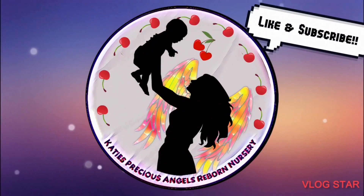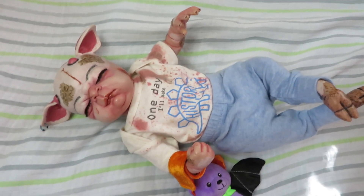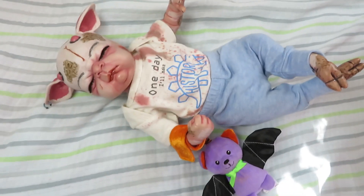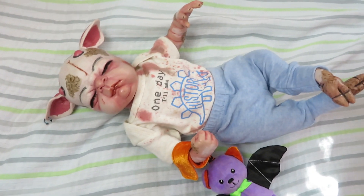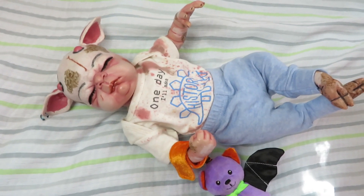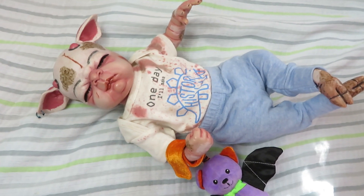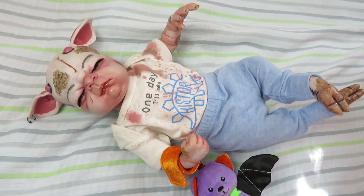Hi guys, it's Katie and I am back from Katie's Precious Angels Reborn Nursery. I wanted to show you this really sweet custom fauna — you guys have seen his birth. I did choose little boy for this sweet alternative fauna, and he is finished and ready to go home. I'm going to show you what he is going home with and his box packing in this video, but I just wanted to show you how very adorable he is looking.